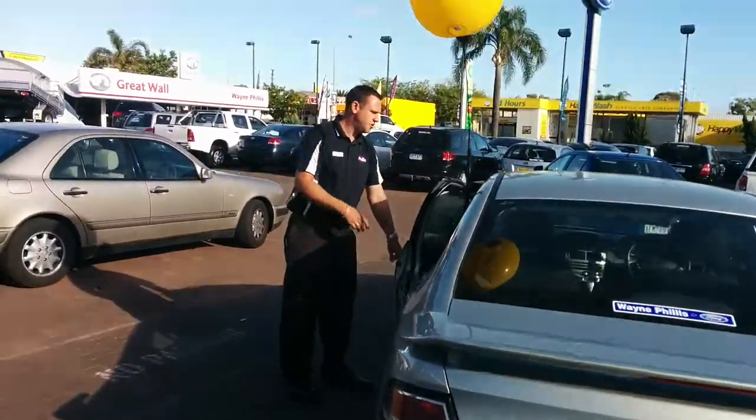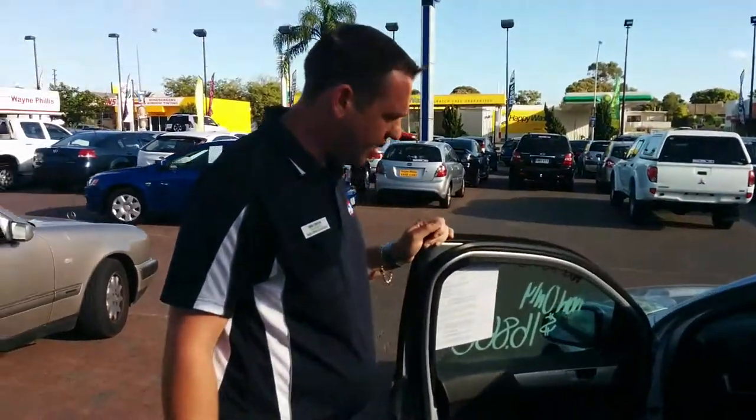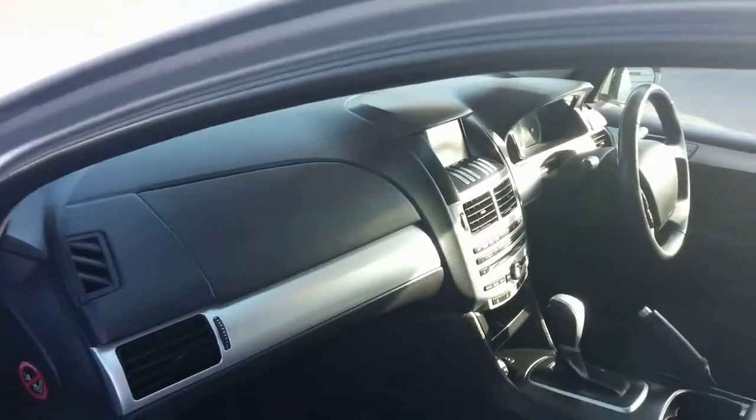And if we move around to the passenger side of the vehicle, I've left the books out on the front seat there so you can see an example — this does have quite an extensive service history. And it is currently one of the cheapest available online, so it is a very good vehicle.